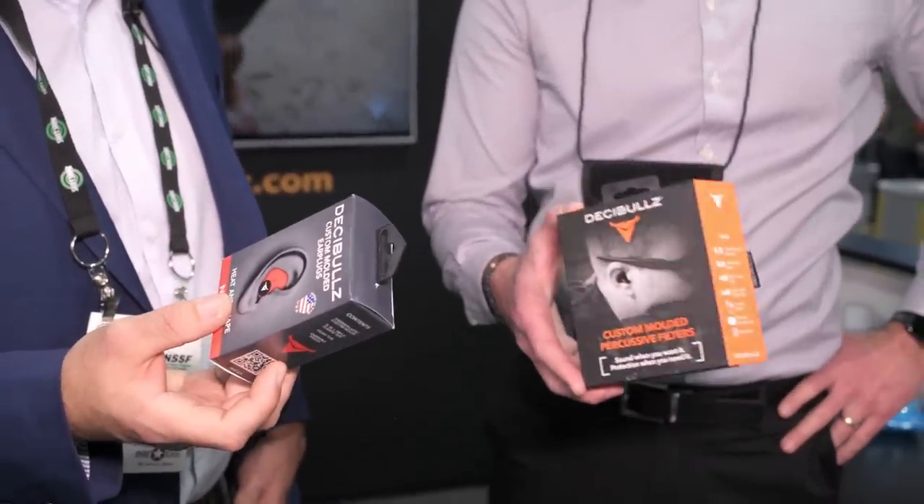One last thing I like about these is I've molded them before and messed up — I just remold them. That's a huge feature — the remoldability. It's a do-it-yourself product. It takes some time to get used to, but you can't really screw these up. Guys, I'm glad you're here and I'm glad I found you. I love them.